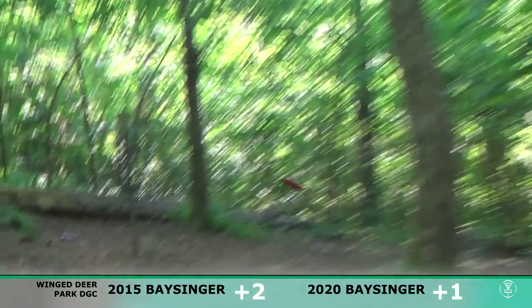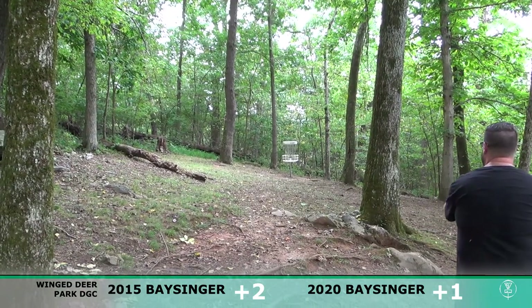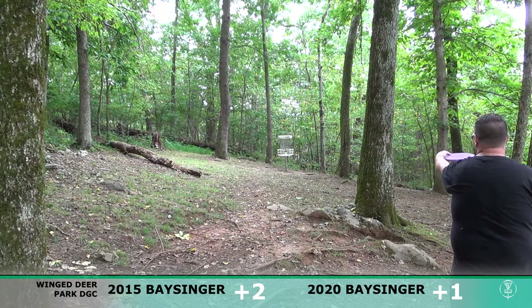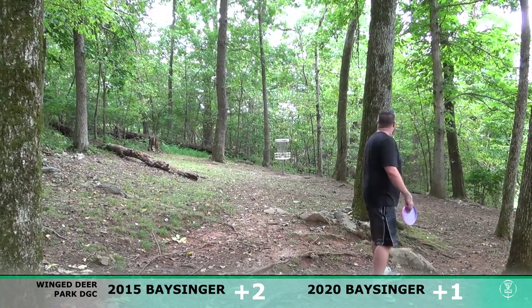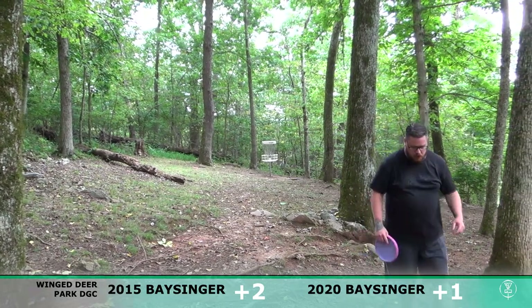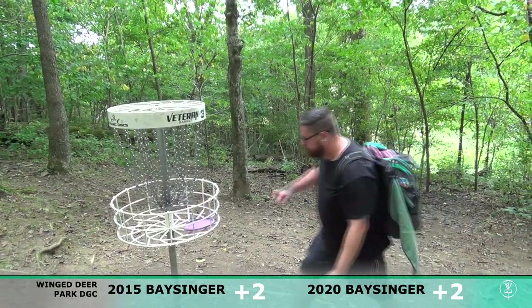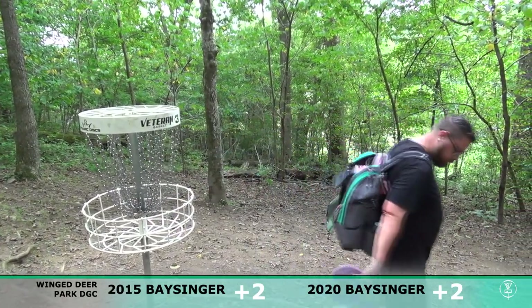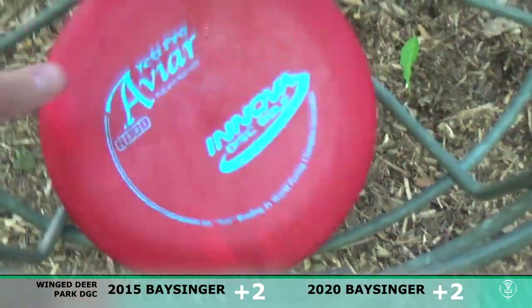I don't know if I was actually giving that a run or just trying to lay up in 2015. Definitely giving this one a run in 2020 — a little high but definitely online. Plus two both years — not really excited about that.